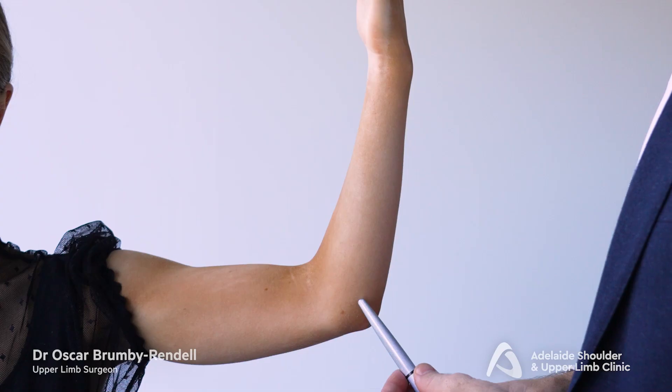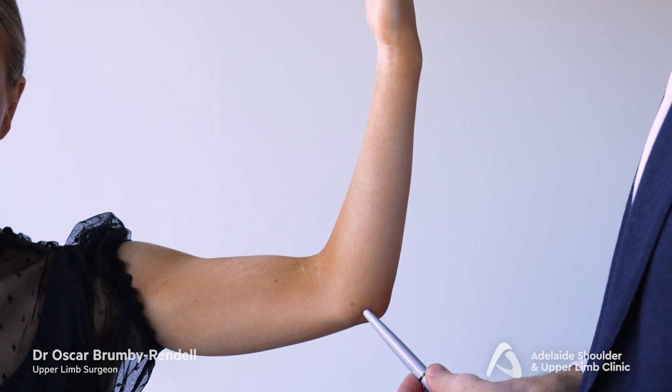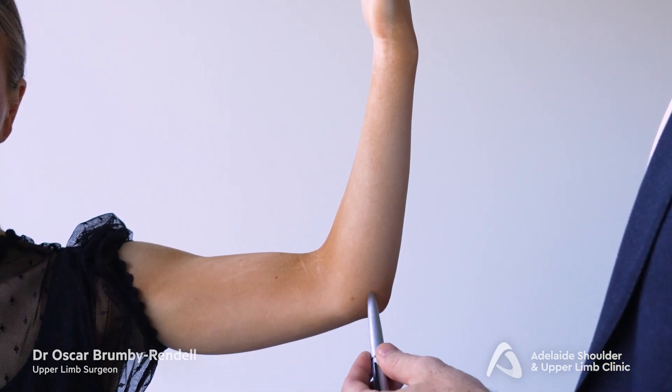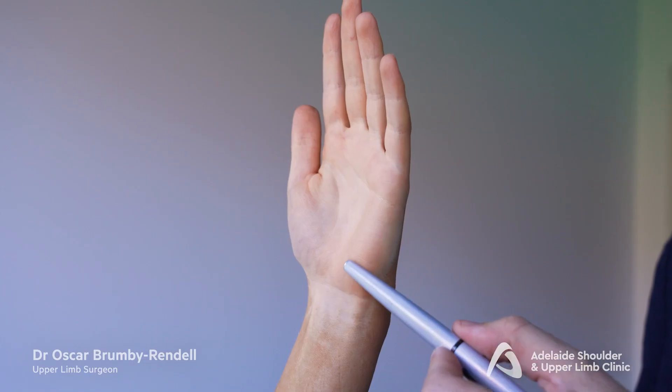Cubital tunnel syndrome results from compression and traction of the ulnar nerve about the elbow. The ulnar nerve at the elbow is responsible for what some people call the funny bone, when you hit your elbow on the inside. This nerve descends down the arm, wraps around the inside of the elbow and continues down the inside of the forearm all the way into the hand.